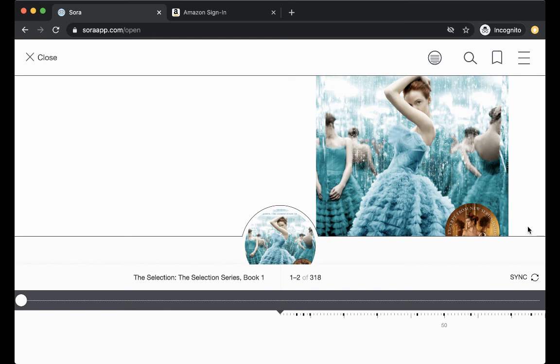Alright, so this was the short intro primer on how to use Sora. I hope you all check out your books!